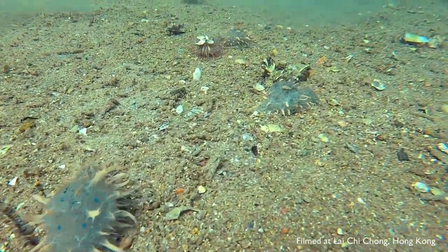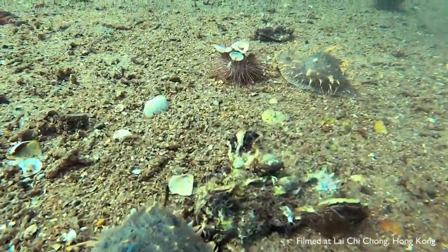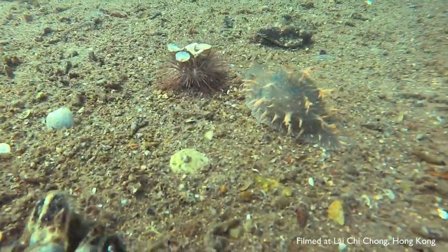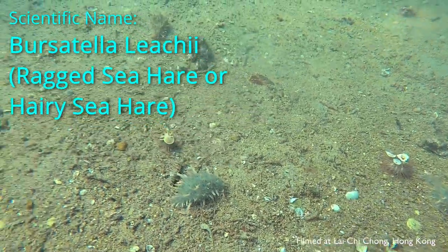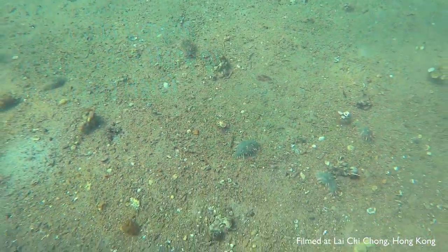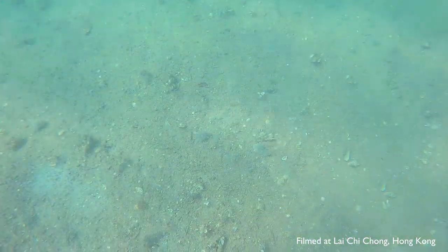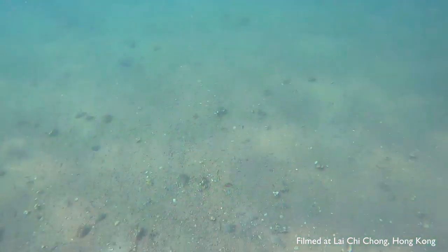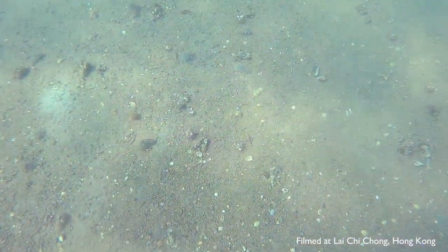The ragged sea hare is also known as the hairy sea hare. Its scientific name is Bursatella leachii. They are super cute and can be up to around 12 cm long. Their bodies are covered with papillae, the frilly outgrowths that look like spikes growing all over the body.